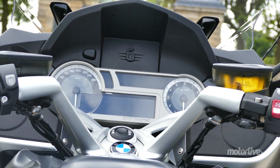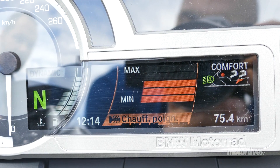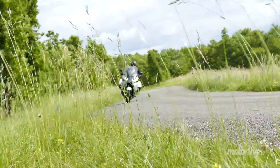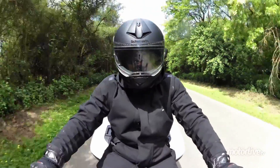Pour naviguer dans les menus de l'ordinateur de bord, il suffit d'appuyer sur la touche dédiée située sur le commodo gauche. Pour sélectionner la fonction, on fait tourner la molette intégrée à la poignée et on valide en la poussant vers la droite. C'est vraiment très pratique et très bien étudié, ce système de molette au guidon.